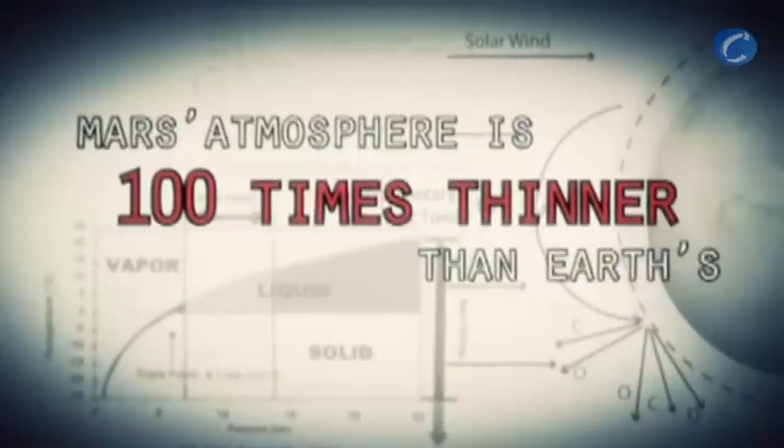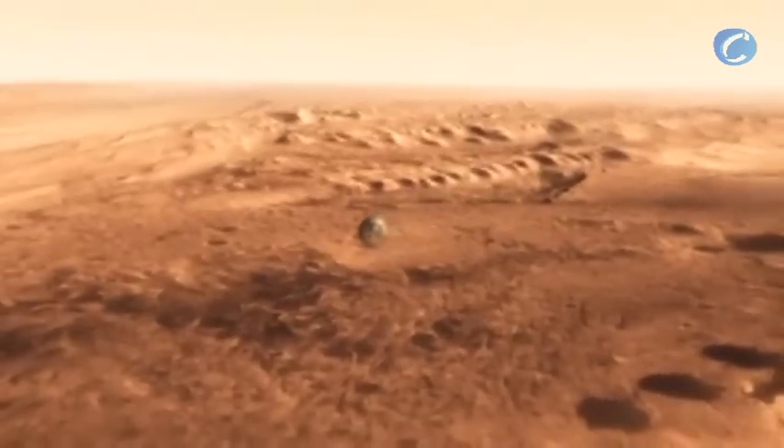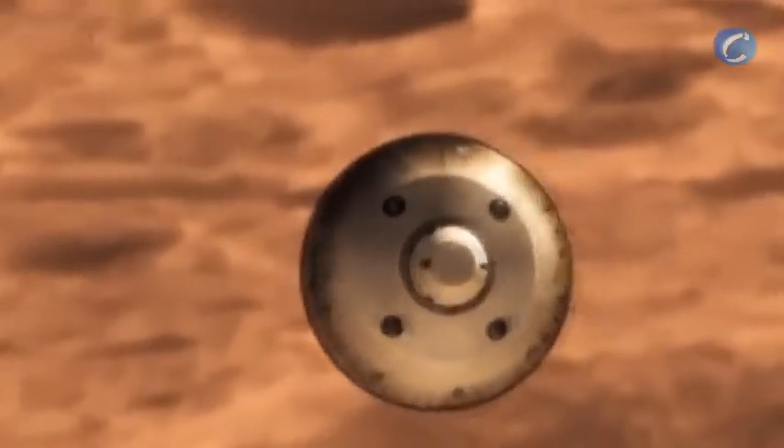Mars is actually really hard to slow down, because it has just enough atmosphere that you have to deal with it, otherwise it will destroy your spacecraft. On the other hand, it doesn't have enough atmosphere to finish the job. We're still going about 1,000 miles an hour, so at that point we use a parachute.